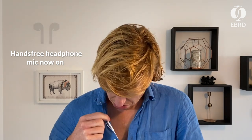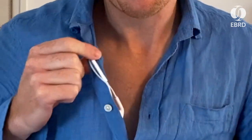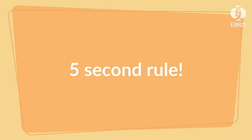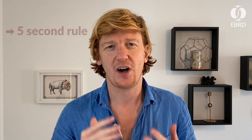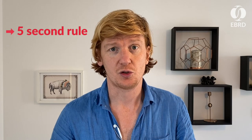I'm wearing my iPhone headphones here and you can see the little mic on them. When the recording begins, look into the lens for at least five seconds before you begin talking. When you finish talking at the end, wait another five seconds, looking into the lens still, until you stop the recording.